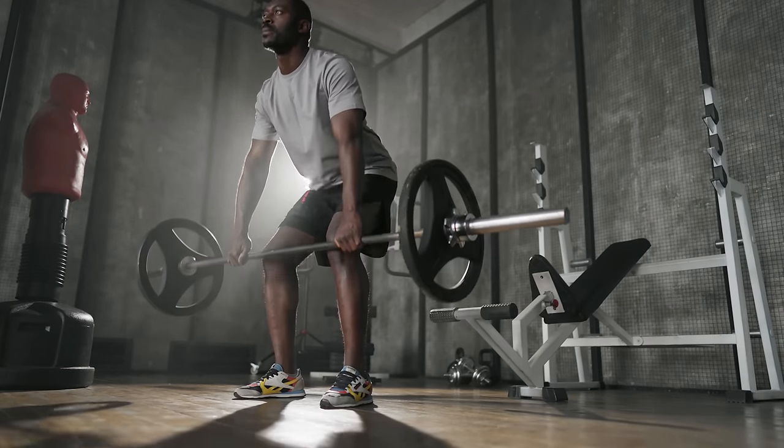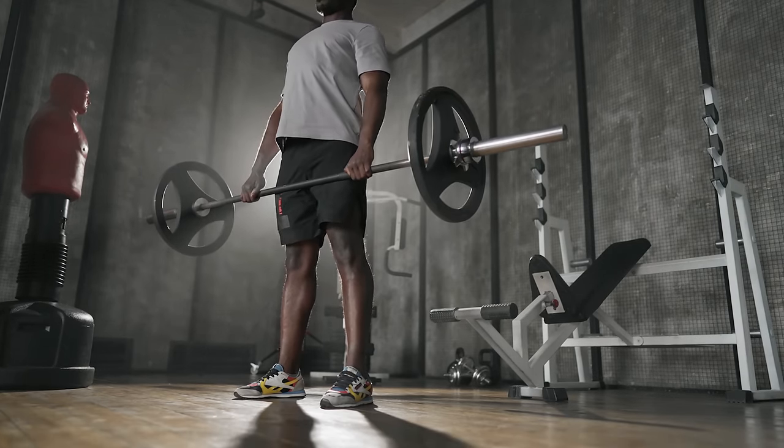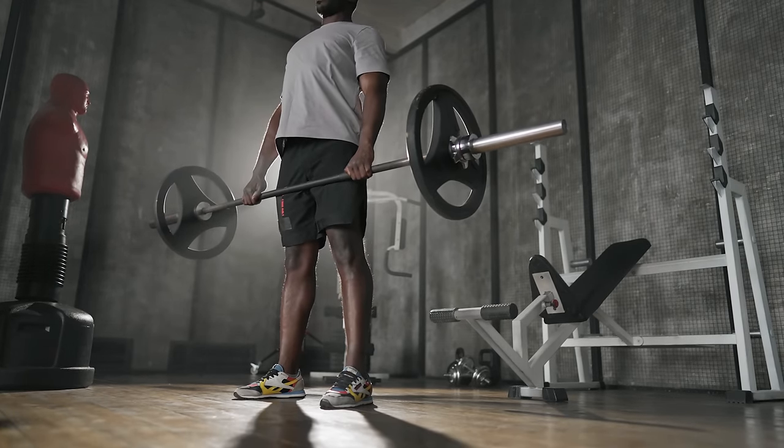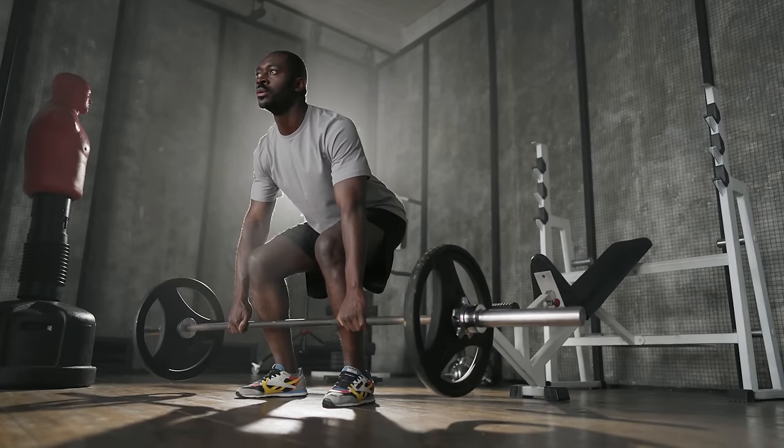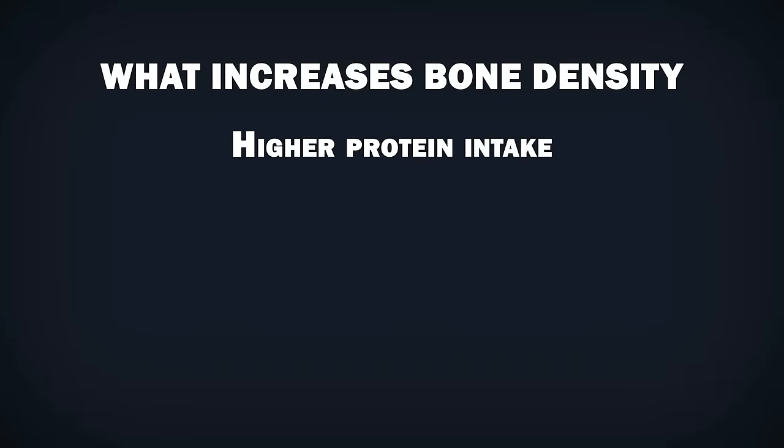No matter your age, resistance training with especially barbells is the most powerful and most effective way to increase your bone density. You should aim for at least two resistance training workouts per week, but optimally three times. Besides resistance training, there are also other things that support bone growth.